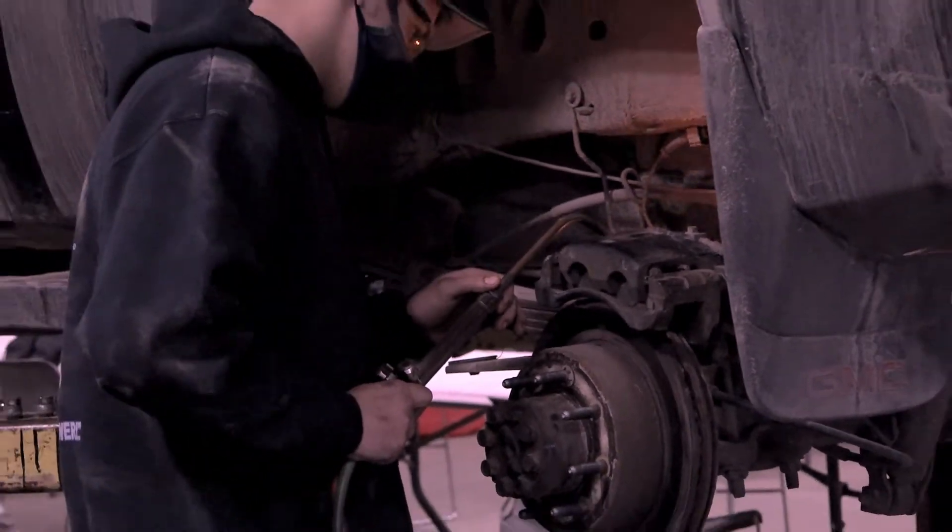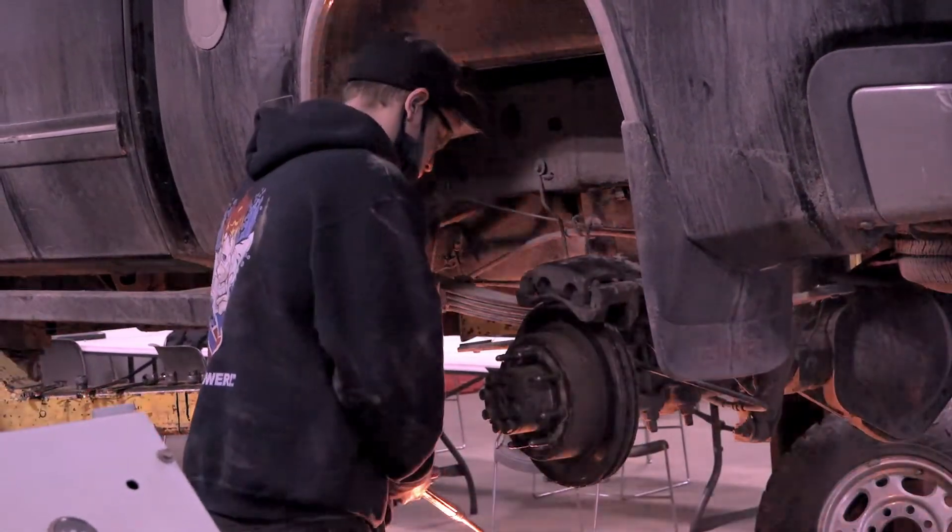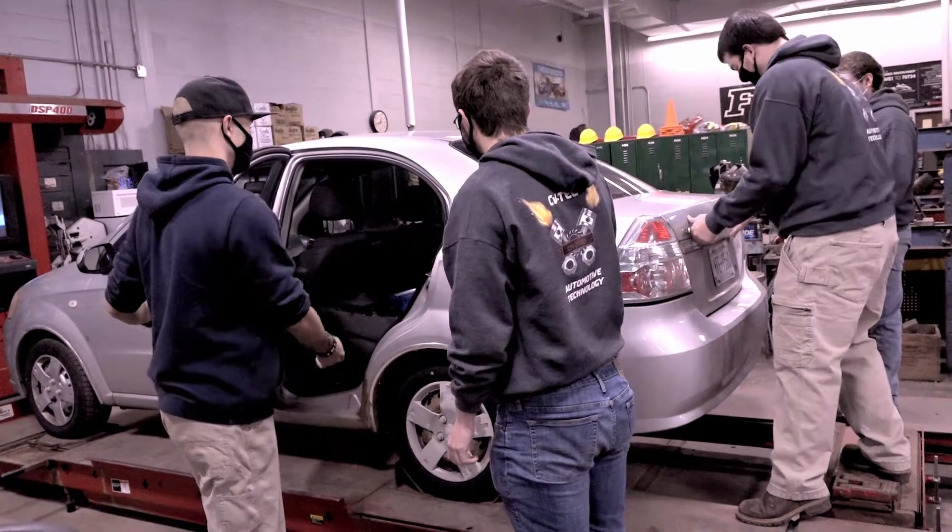Most of this is our year one program. Our advanced, or second stage of our program, moves into the more complicated and difficult electrical side. Students don't have to know anything about electrical — we start from ground zero. We teach them what volts, amps, and items like that are.